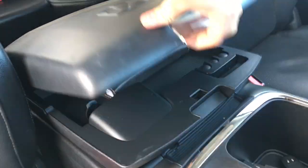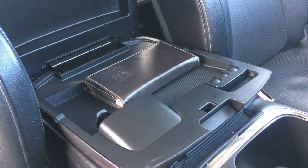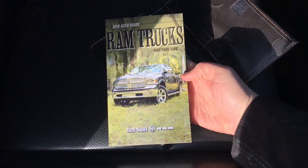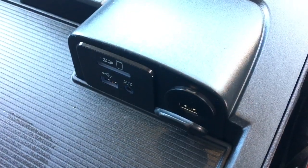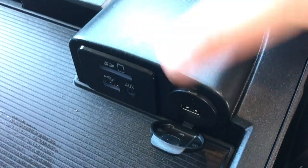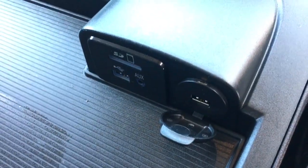Upper middle storage compartment with a change holder — your user guide is in here too. In the upper storage compartment you'll find an SD card port, USB and auxiliary ports, and another USB port. This one is charge-only, so feel free to charge up any devices you want.